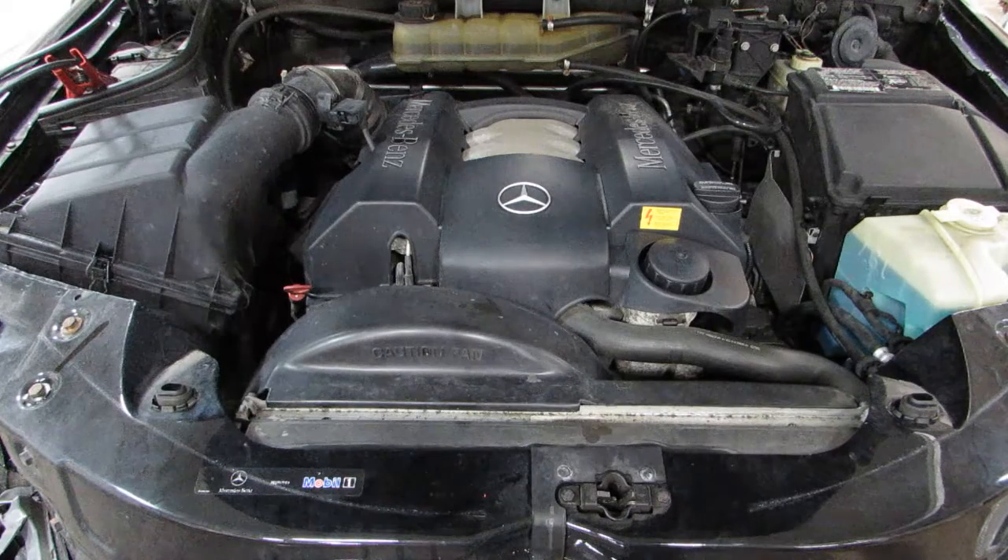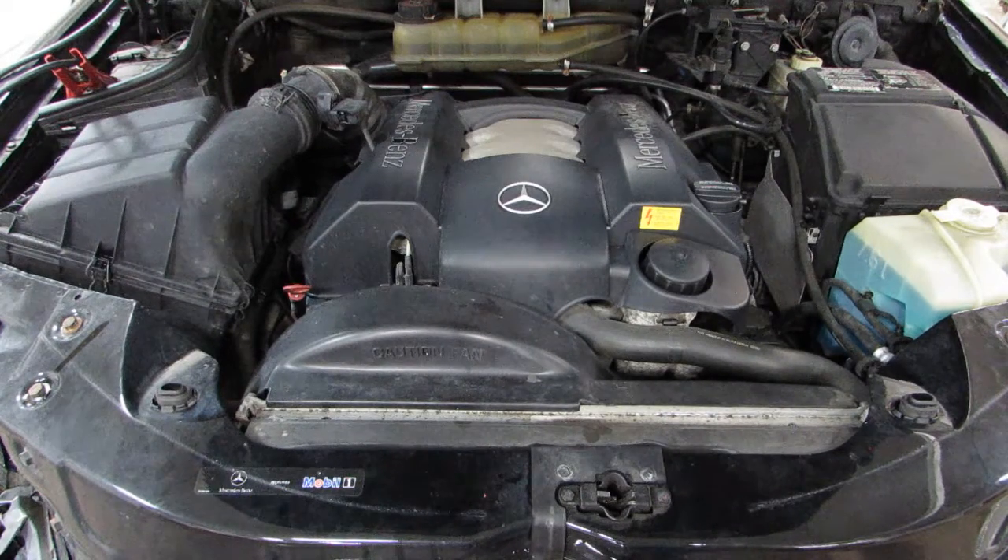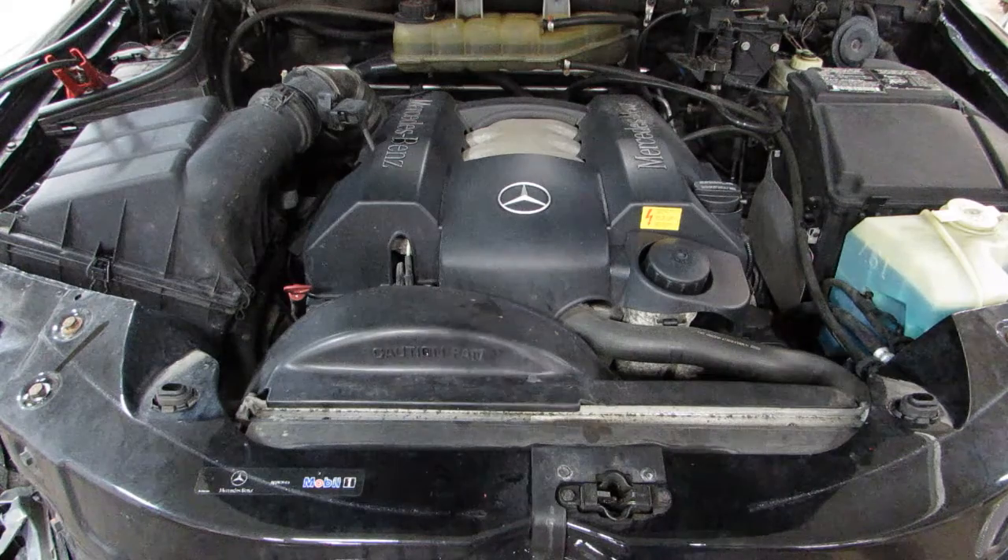As you can hear, this is an excellent running 99,000 mile engine. You can see this car more at www.tomsforeignauto.com. Thank you.